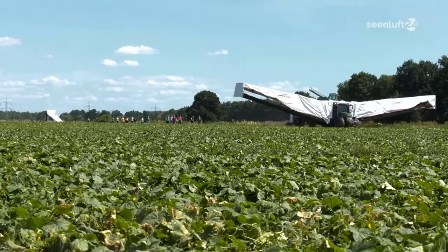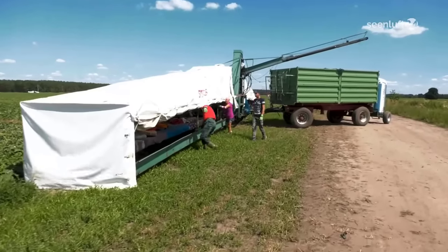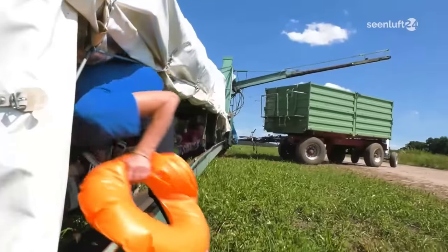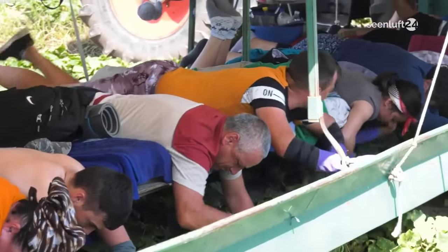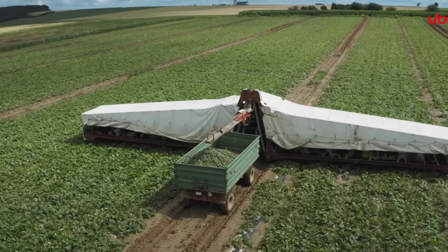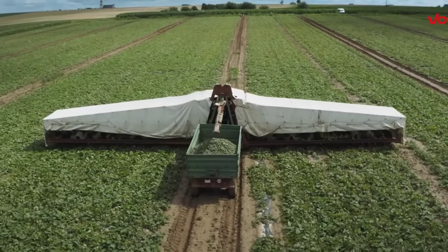The first place that we will visit in this video is a cucumber field in the German state of Bavaria. About 20 workers, including both men and women, will lie on this machine and pick millions of cucumbers. This is a very special way of harvesting cucumbers that we don't see in the US cucumber fields.